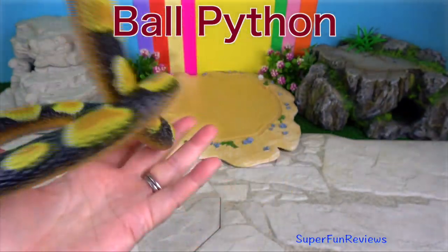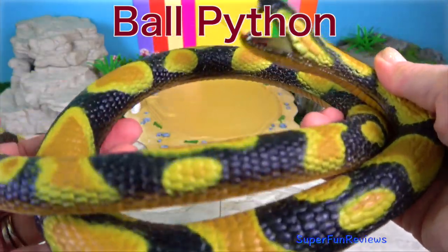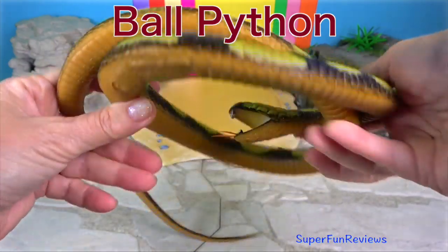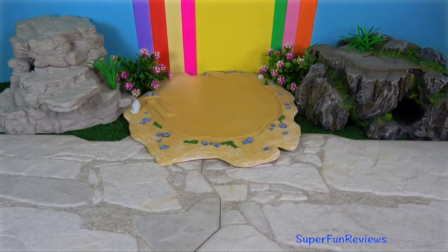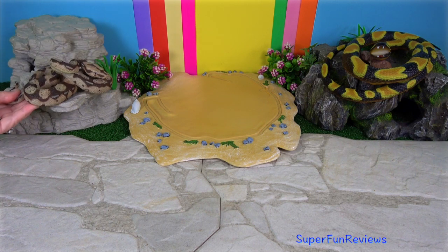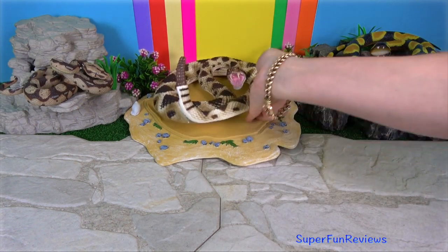The Ball Python is aptly named — it curls into a ball when frightened. The now-extinct Titanoboa snakes were 42 feet, or nearly 13 meters, in length.